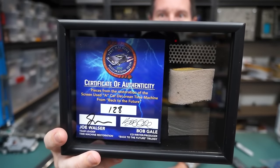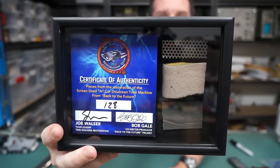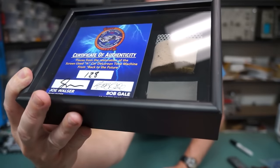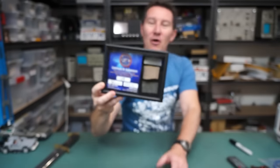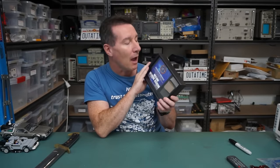And although I didn't open this on camera - sorry, but I was too excited when I got it - I am the owner of original parts from the screen-used DeLorean. The Hero Car.